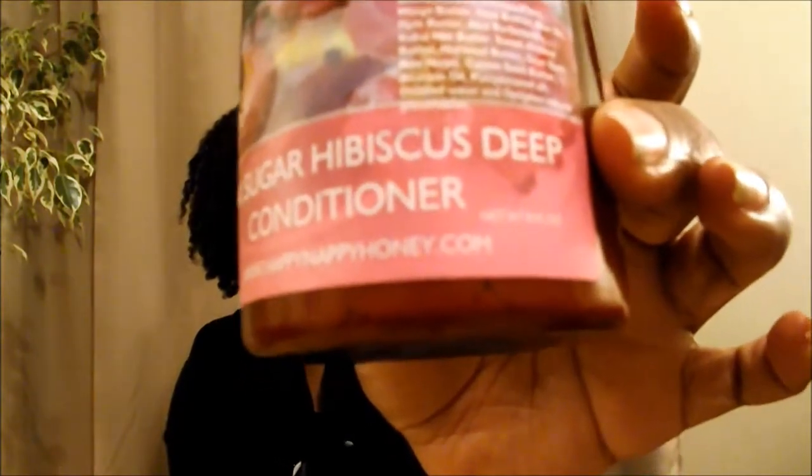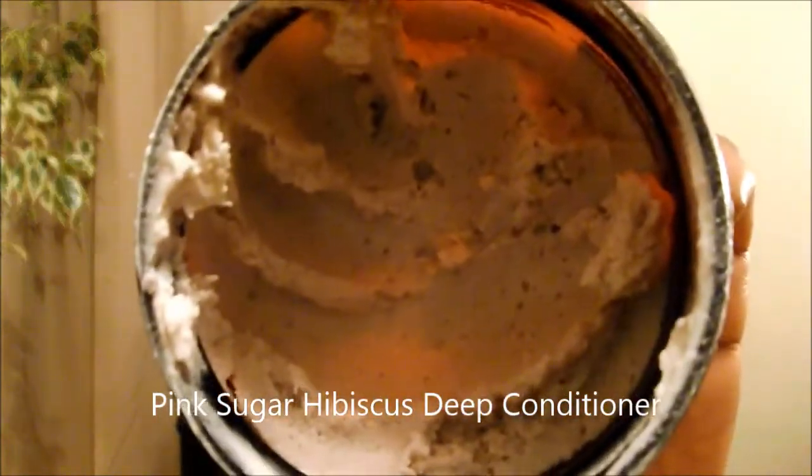Then I rinsed that out and used their Pink Sugar Hibiscus deep conditioner, left it in my hair. It's super thick, smells really yummy — you can still smell the butters in it, which I really like. This one has hibiscus plant, mango butter, shea butter, aloe oil, sweet almond butter, and horse tail butter. It has a lot of yummy ingredients.